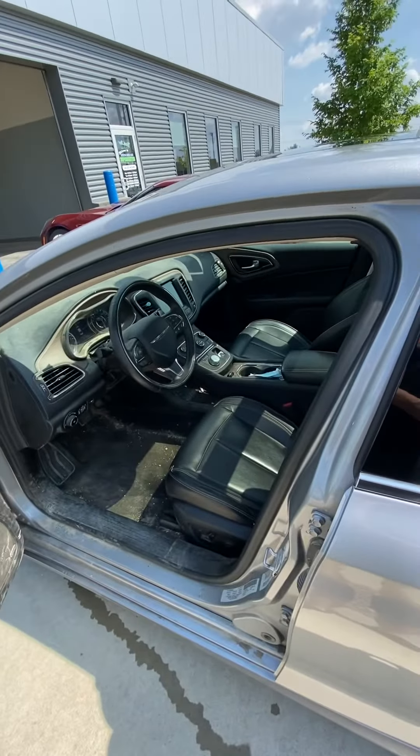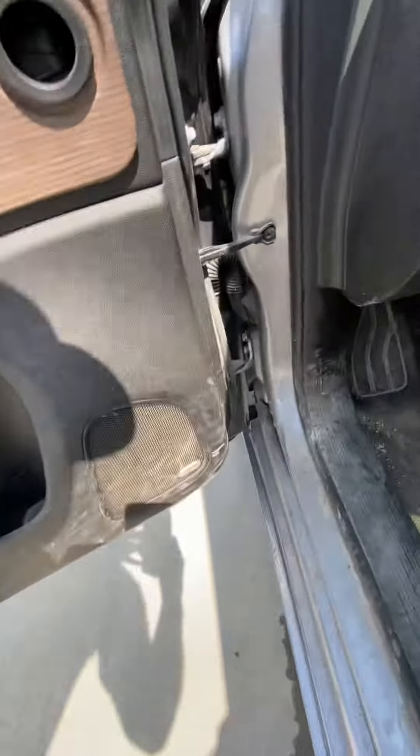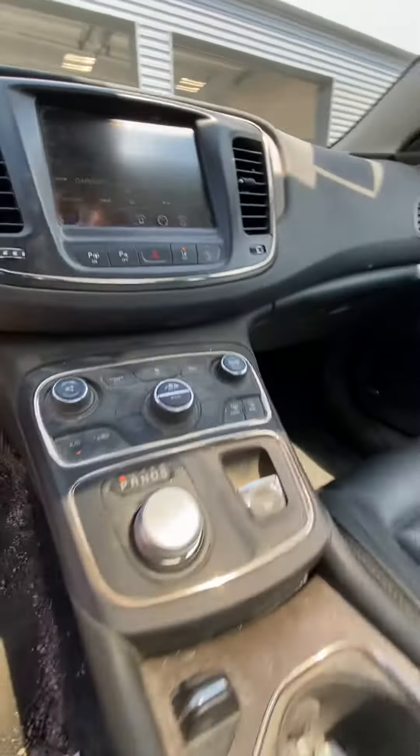As you can see, it's pretty dirty right now, but it has your Alpine speakers and cooled seats.